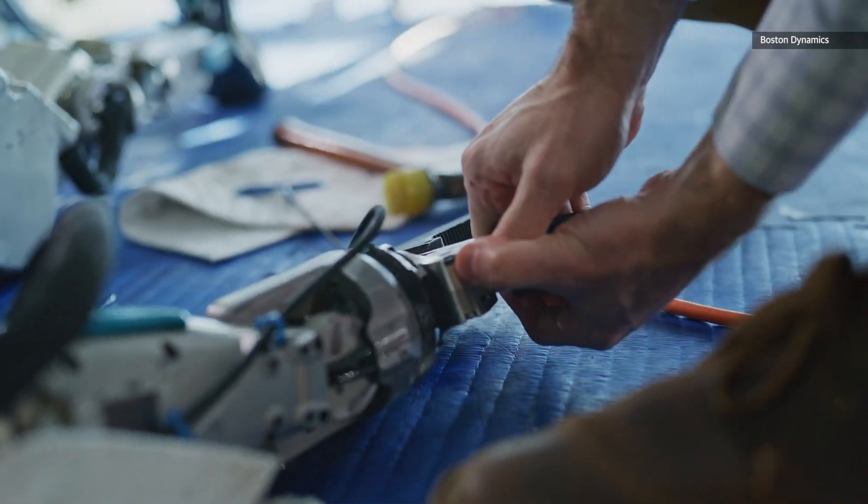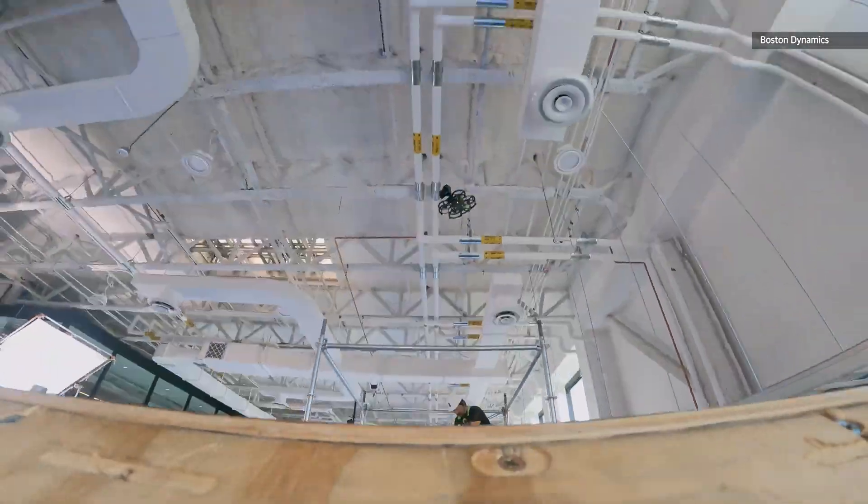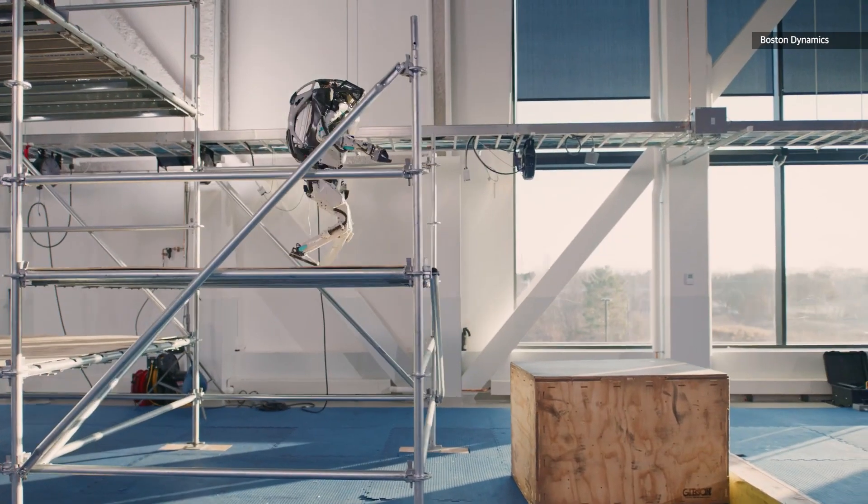To top off the demonstration, Atlas then shoves a large shipping box off of its platform, carefully avoiding tilting over the side itself, before dismounting with an inverted 540 flip.